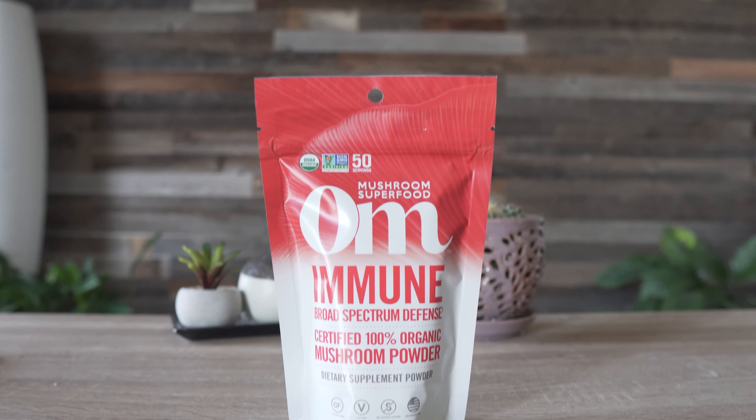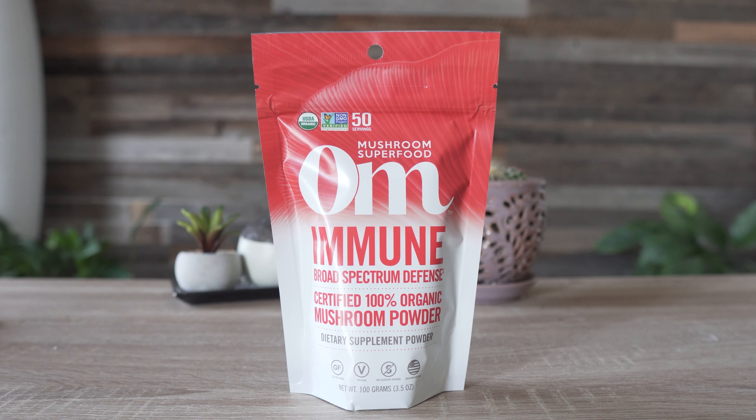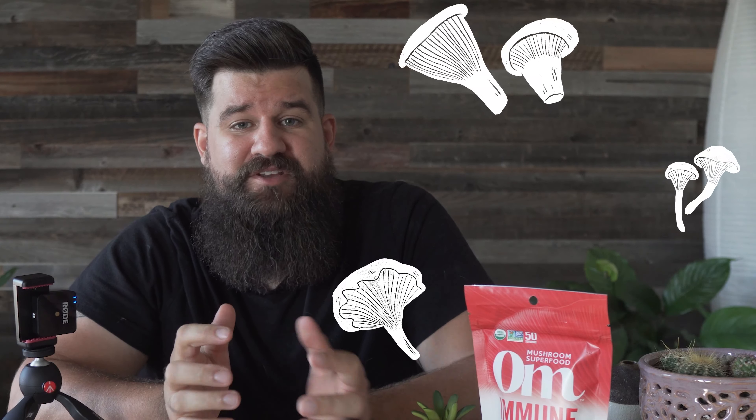On today's episode we're actually taking a look at what's inside the bag rather than the bottle. It shouldn't come as any surprise that we're big fans of mushroom supplements here at the store, and one of the easiest ways to get your daily dose is through powders. Pill fatigue is a real thing, and if you feel like adding one more supplement to your daily routine might push you over the edge, you might want to check out these mushroom powders by OHM.